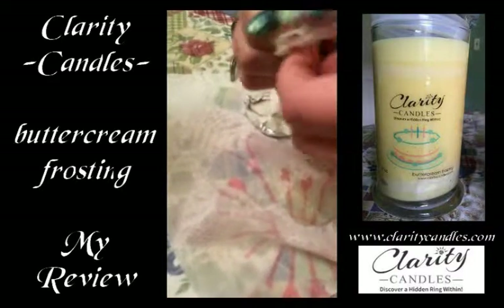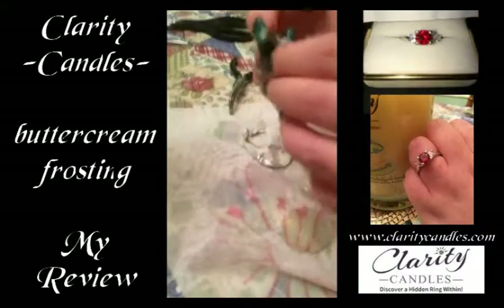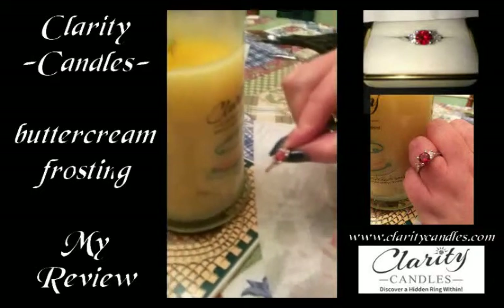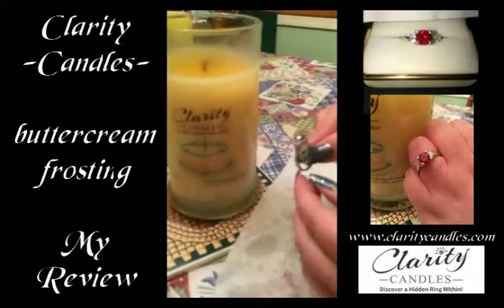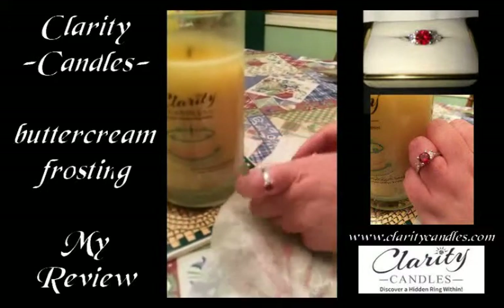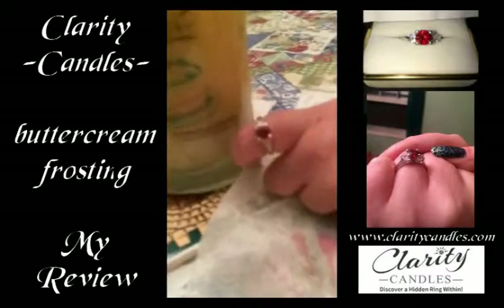The ring is a really nice, pretty red — maybe a garnet or something. It's got a couple of diamonds set on the side. Well, they're probably not real diamonds, but they still make the ring setting look really nice. There's the ring, and I was really happy with it.